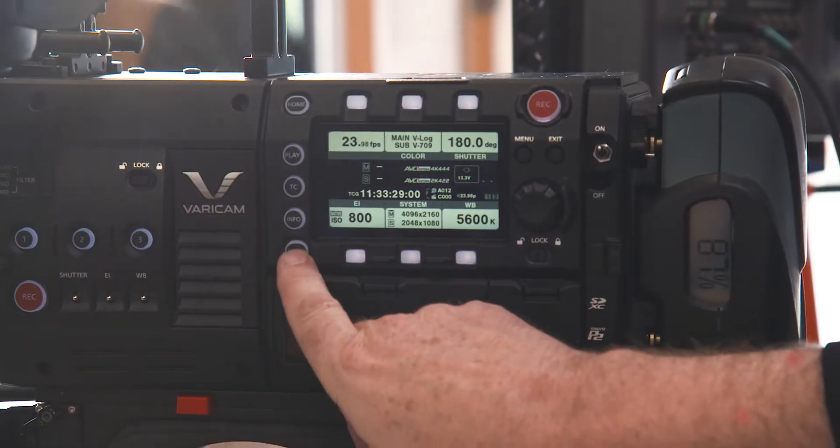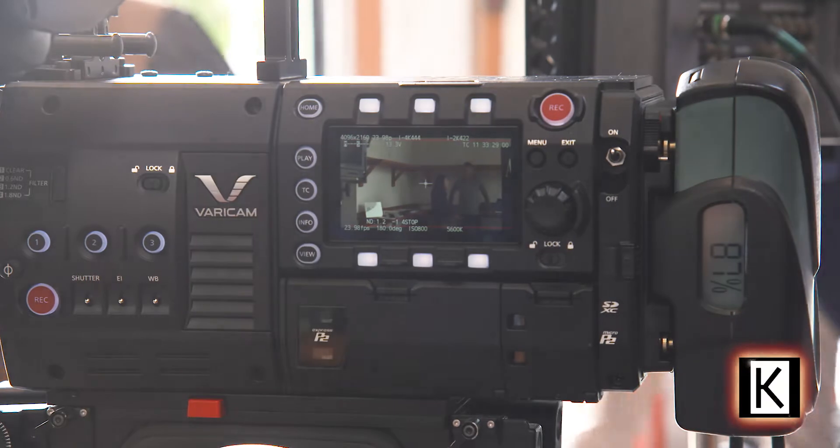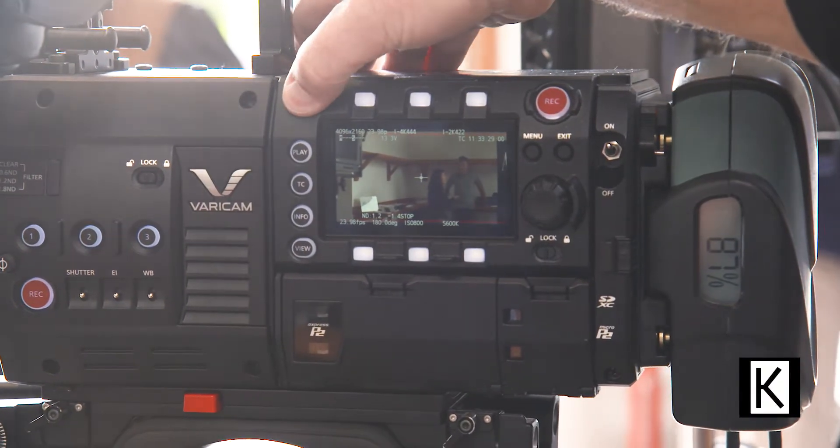Behind me here on my right is the Varicam 35. It's a dockable system, so you have a separate camera section with a dockable recorder, which gives us a lot more processing power in the record section. So it'll do full 12-bit 4K 60-frame internal record, along with simultaneous records of HD and proxy.